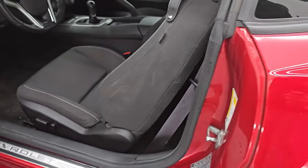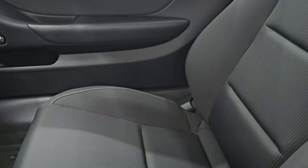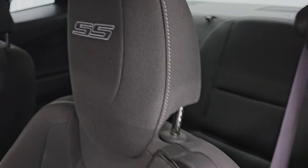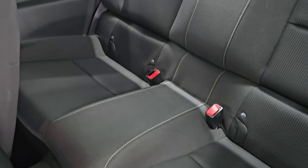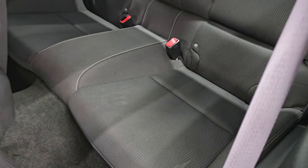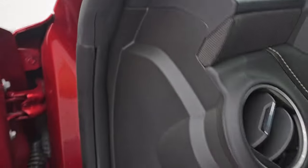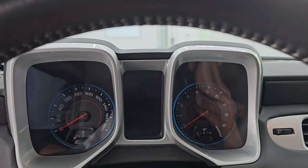Inside, the 1SS package gives you the black cloth interior with bucket seats in front — no rips or tears on them. You also get SS stitched into the headrests and side curtain airbags. The back seats are in really nice condition with a latch child safety system, and those seats fold down with the strap. Let's hop inside and check out the miles, the radio, and everything this one has to offer on the interior.